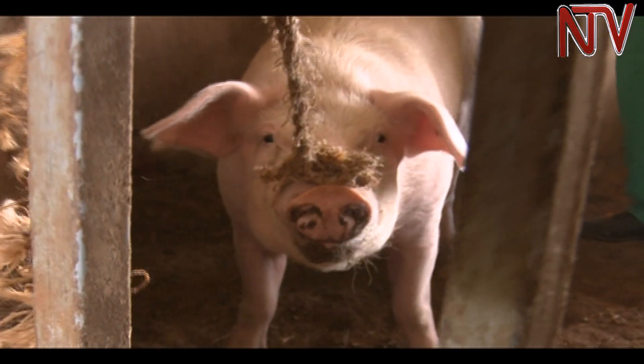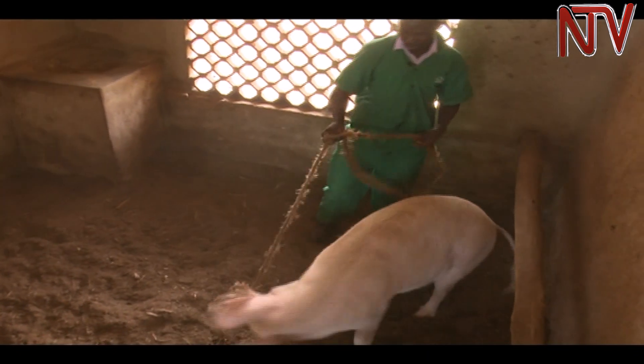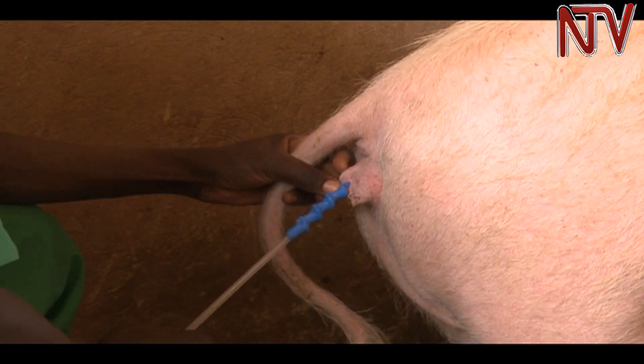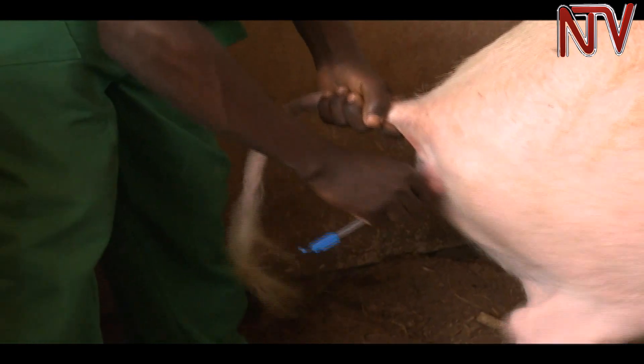The pig is tied with a rope before it is inseminated. A long plastic artificial insemination catheter is inserted into the female pig for insemination.